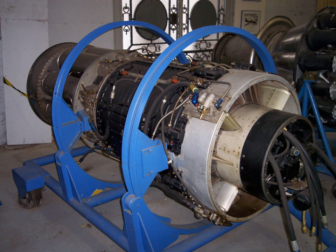J-47 GE-25: 5,970 lbf (27 kN) thrust dry, 6,970 lbf (31 kN) with water injection, powered the Boeing B-47E and RB-47E. J-47 PM-25, TG-190E: production by Packard Motor Car Company. J-47 GE-27, TG-190E: 5,970 lbf (27 kN) thrust, powered the North American F-86F Sabre. J-47 GE-29, TG-190E: similar to GE-27.